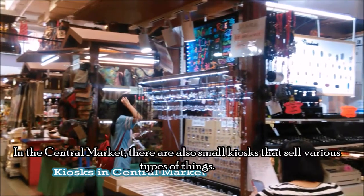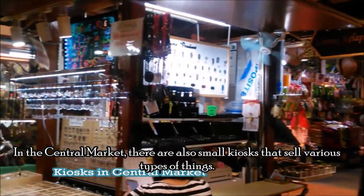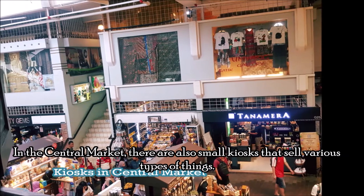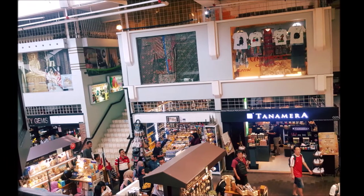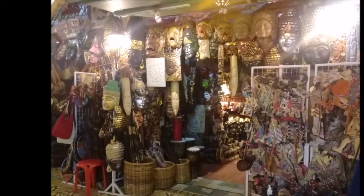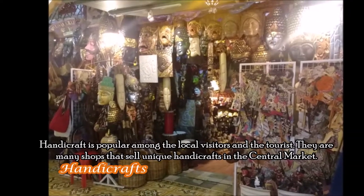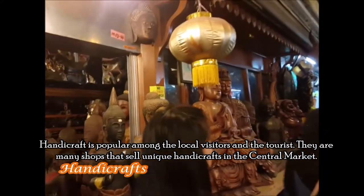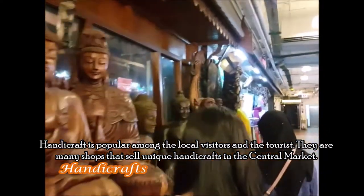In the Central Market, there are also small kiosks that sell various types of things. Handicraft is popular among local visitors and tourists, and there are many shops that sell unique handicrafts in the Central Market.